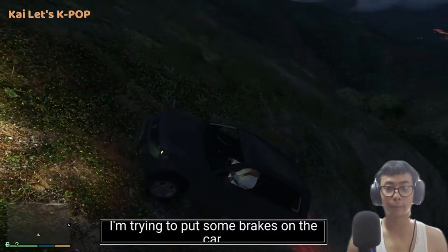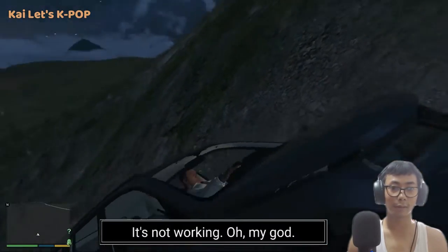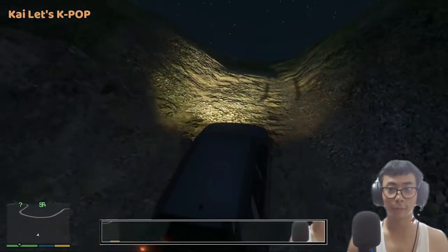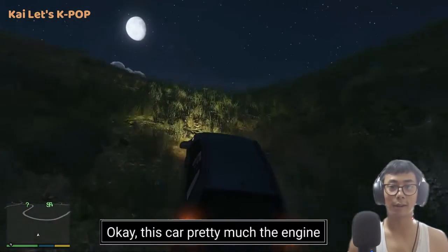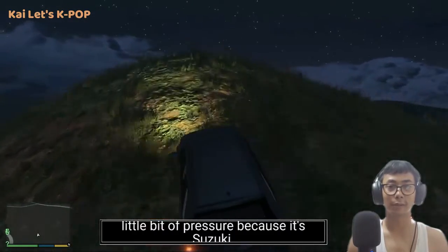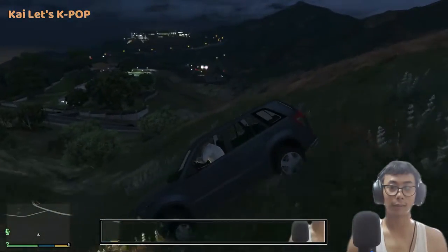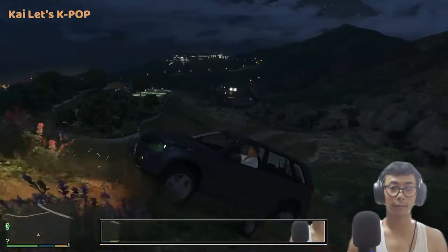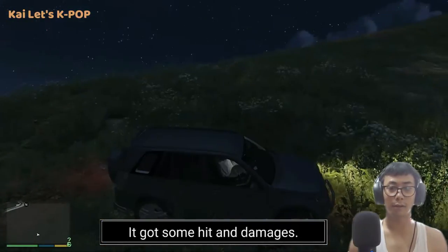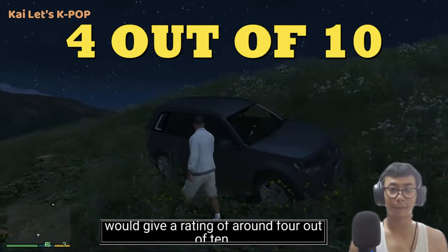I'm trying to put some brakes on the car — it's not working, oh my god, I'm almost gonna fall! The engine is taking a little bit of damage and pressure because it's a Suzuki. It reversed and got some hits and damages. For the off-roading rating of this Suzuki, I would give it four out of ten.